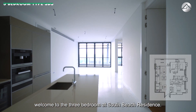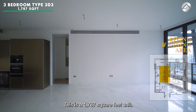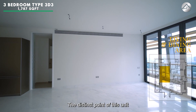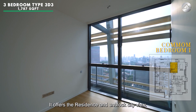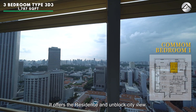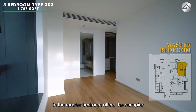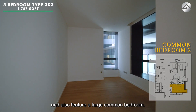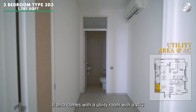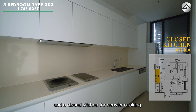Welcome to the three-bedroom at South Beach Residences — a 1,787 square feet unit. The distinct features of this unit include a large dry kitchen area with a built-in island countertop, an unblocked city view, and double-exposure floor-to-ceiling windows in the master bedroom. It also features a large common bedroom, a utility room with WC, and a closed kitchen for heavier cooking.